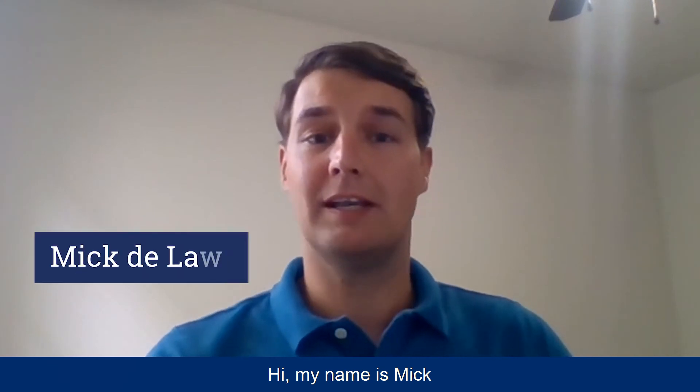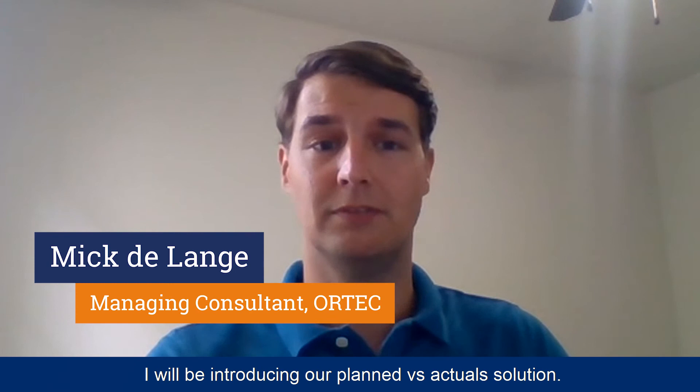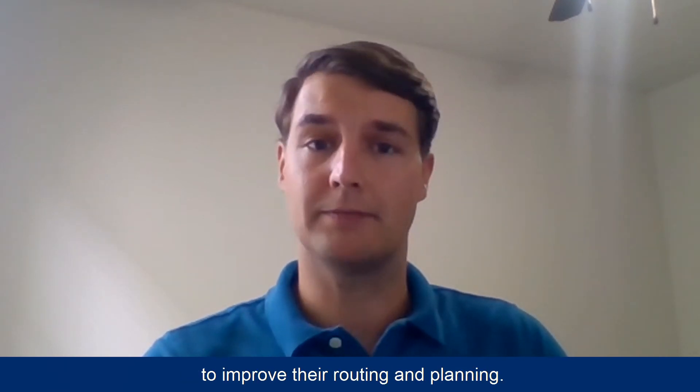Hi, my name is Mick and in this video I will be introducing our planned versus actual solution. Many supply chain companies are using advanced optimization solutions to improve their routing and planning.